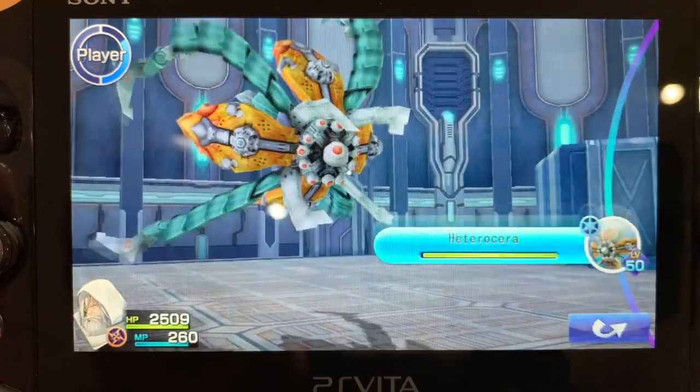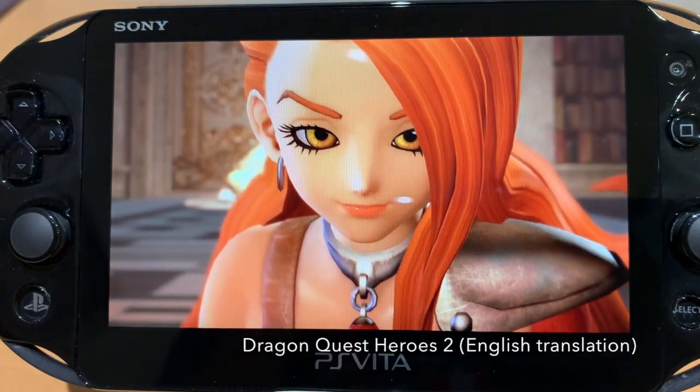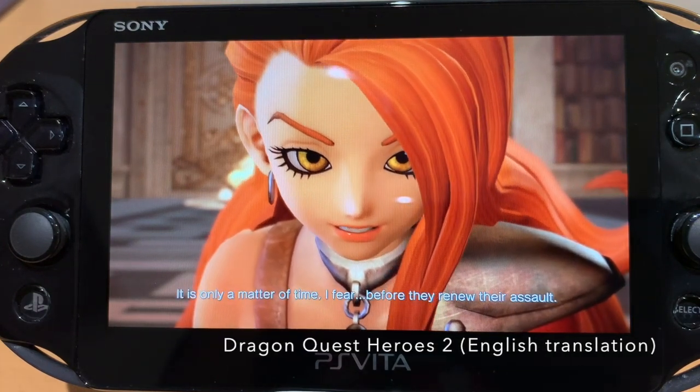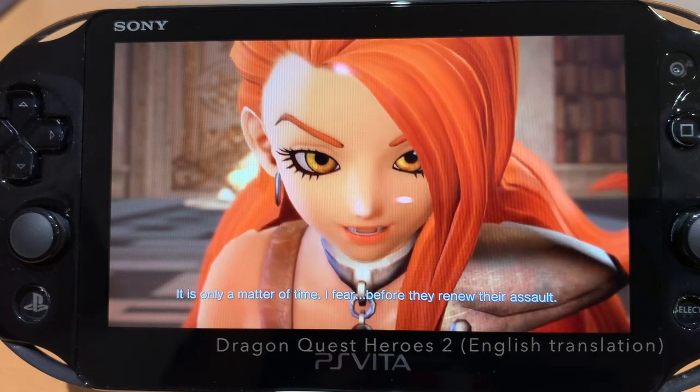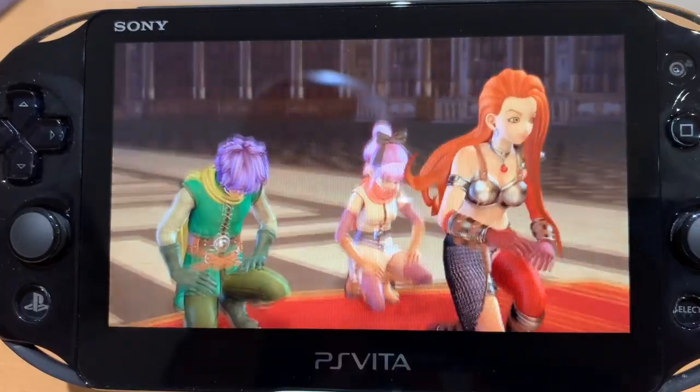The last time I checked there wasn't an available translation patch for Catherine or Zanki Zero, but hopefully that'll come over time. I played Dragon Quest Heroes 2 in Japanese and I love the gameplay — I'm planning to replay it again so that I can actually understand what's going on in the story. This is one of my favorite features with hacking my Vita.